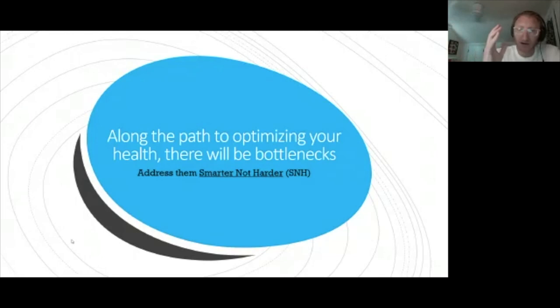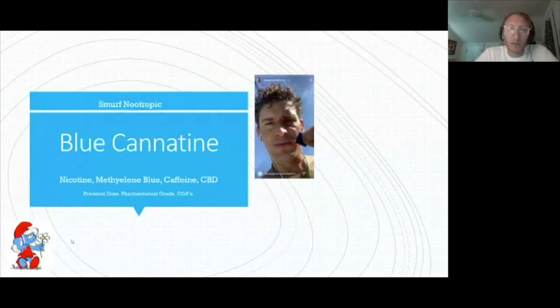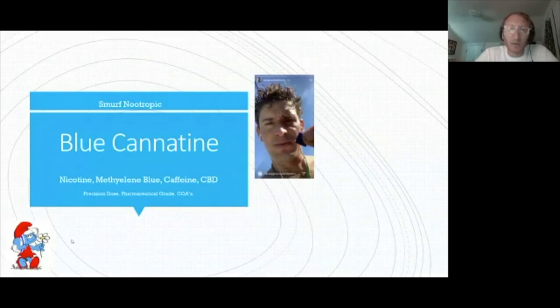To finish: along the path to optimizing your health, there will be bottlenecks. Our for-profit company, Smarter Not Harder, addresses those bottlenecks and also funds the nonprofit. Our first product is Blue Canatine — the Smurf Nootropic — a combination of nicotine, methylene blue, caffeine, and CBD. These are pharmaceutical-grade, precision-dose products. The methylene blue is pharmaceutical-grade, not from fish tanks. Nicotine is pharmaceutical-grade and non-tobacco-derived. All ingredients have certificates of analysis.